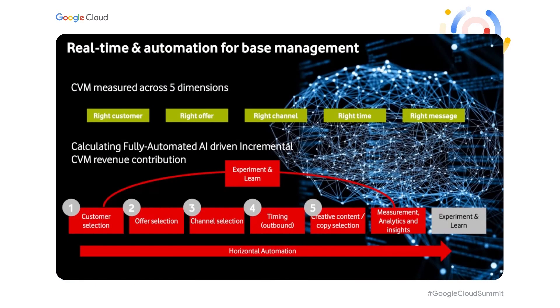When it comes to AI everywhere, there are five dimensions we generally focus on for reaching out to customers: finding the right customer, making the right offer through the right channel, at the right time, and with the right message. These are all areas that can be optimized by AI algorithms. That's why applying AI algorithms across various facets of the business is so critical for us.